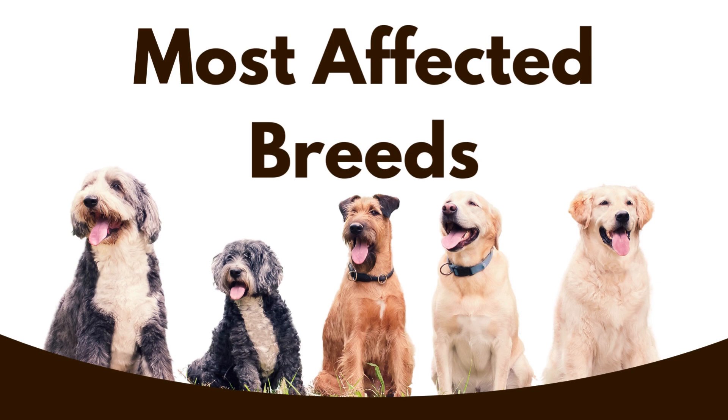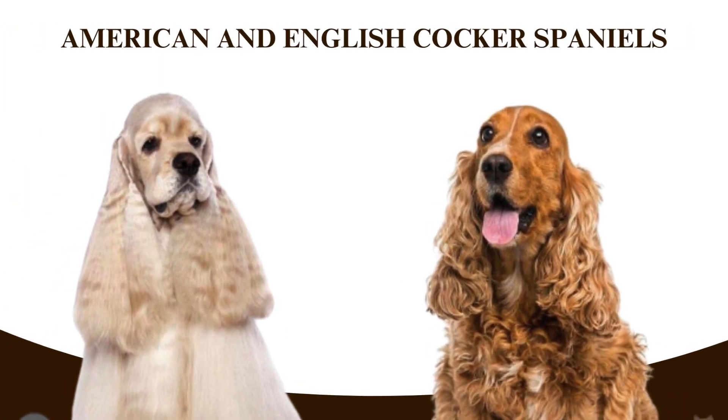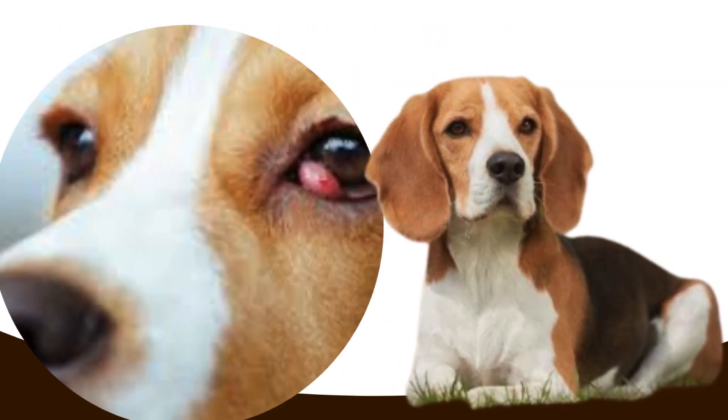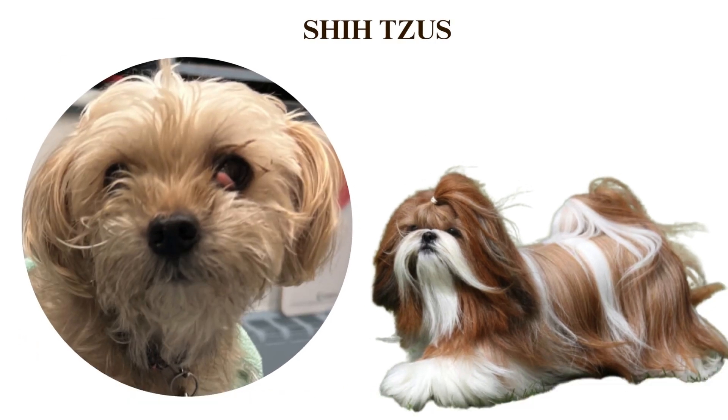Most often affected breeds are American and English Cocker Spaniel, English Bulldog, Beagles, Boston Terriers, Shar-Peis, and Basset Hounds.